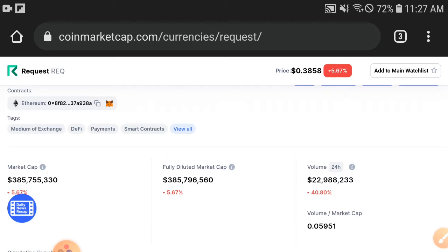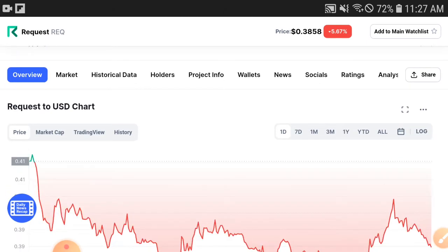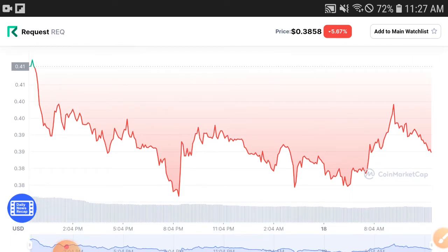When market cap is decreasing, the price will also decrease. Don't worry, my friend — I hope after a very short time the Request coin price will increase more and more, but only if we start holding more. Otherwise it's impossible for the price to pump up; there is a possibility it will dump more and more. So my advice is for all of you to please hold and don't start selling.